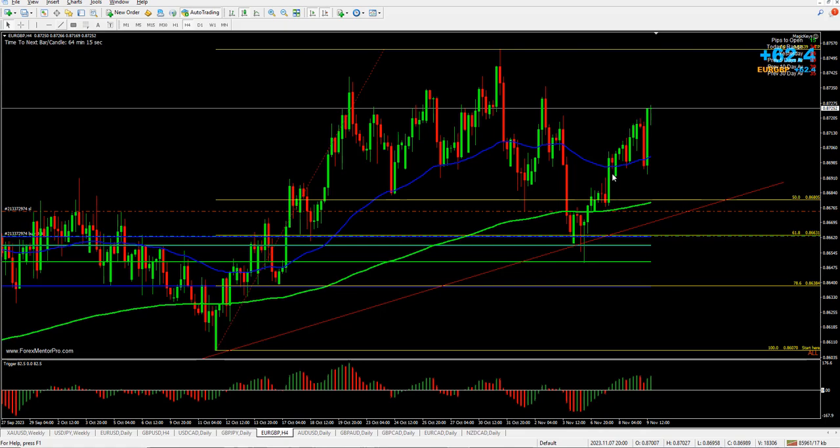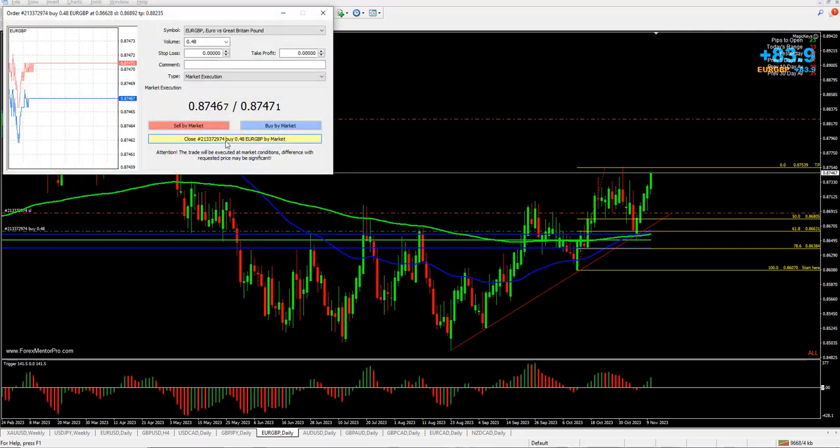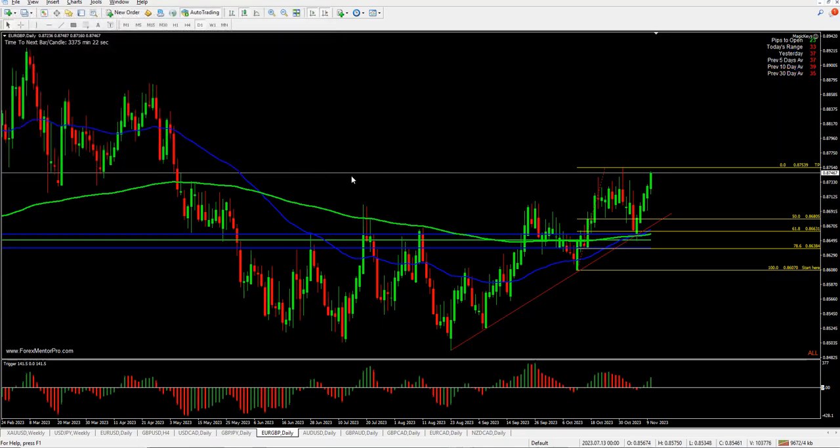Just an update on the euro-pound now — it's basically done around 83 pips. This was my take profit target as you can see, with previous highs rejected there several times. It's also Friday today, so I'm going to close the whole trade. Pretty happy with it — 83 or 84 pips. Closing the rest of the trade — that's it for the week, thank you.